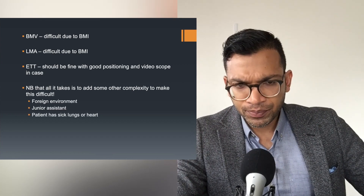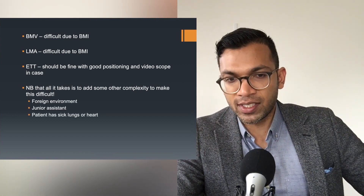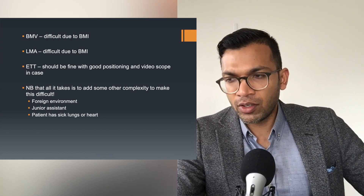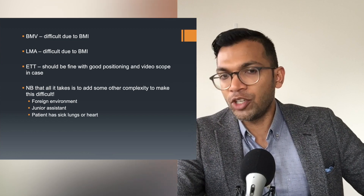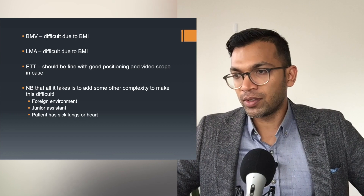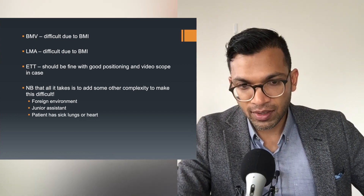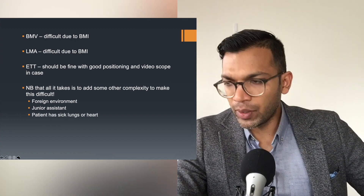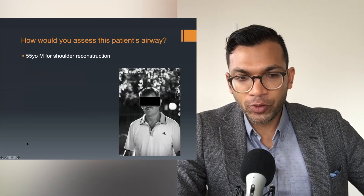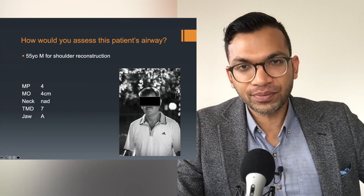Note that all it takes is added complexity to make this difficult. Imagine you have to anesthetize this patient in a foreign environment with a junior assistant, or the patient had sick lungs or heart — suddenly what was not the worst airway is far more difficult. You might even need to give cardiovascular management to someone else completely so you can focus on the airway. The airway is never isolated; it often involves other complexities.